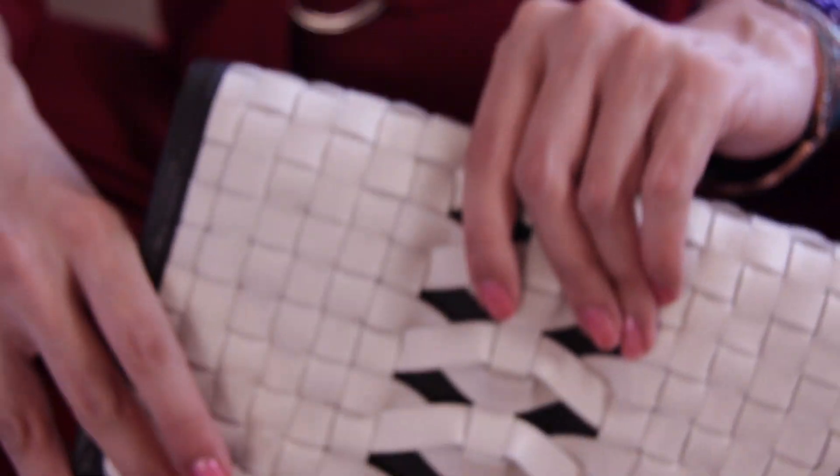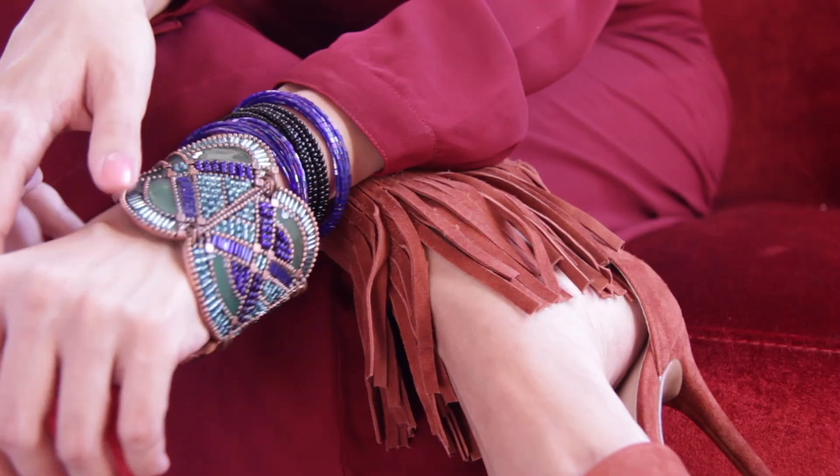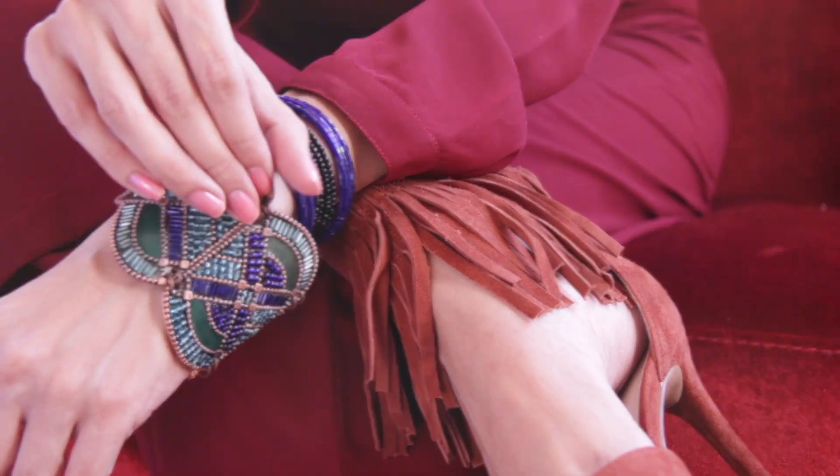For my purse, I went with a crisp white woven pattern. I've chosen bronze-plated bracelets in an azure blue tone because I am just loving the contrast of colors. Completing this look with a warm-tone tan suede heel with fringe, of course, keeping things a balance of flirty and chic.